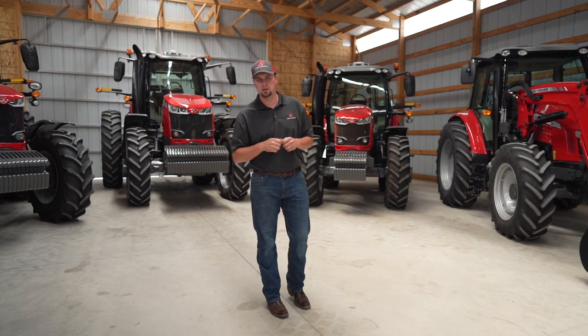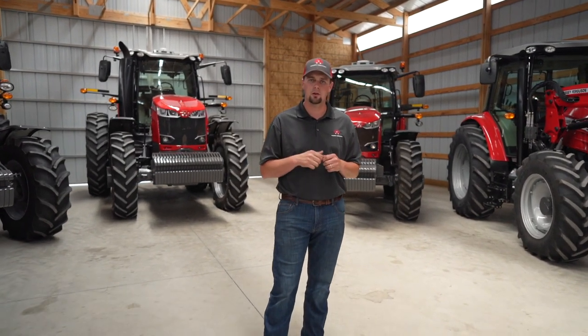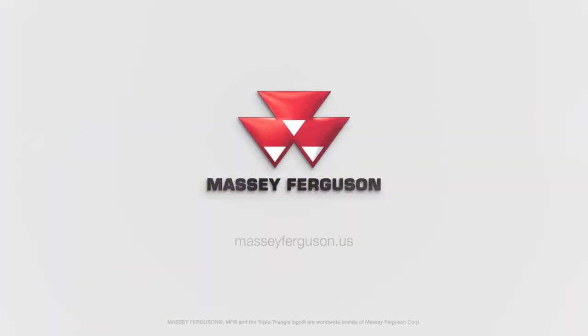To learn more about the Massey Ferguson S-Series tractors, I would encourage you to visit your local Massey Ferguson dealer or visit MasseyFerguson.us.